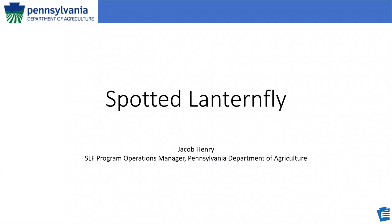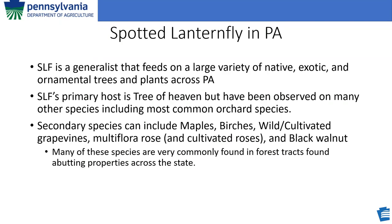Spotted Lanternfly is a generalist. That means it can feed on a large variety of native, exotic, and ornamental trees found all across Pennsylvania. Generalists are generally very difficult to control because they don't have any one specific place where they are found all the time. Spotted Lanternfly does have a primary host tree, which is Tree of Heaven, but they have been observed on many other species, including most common orchard species, most common forest species in Pennsylvania, as well as many common ornamental species.